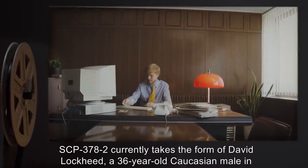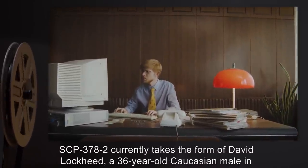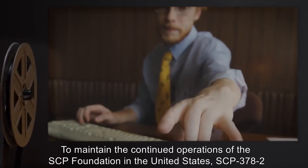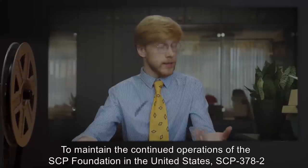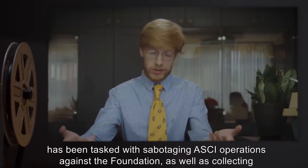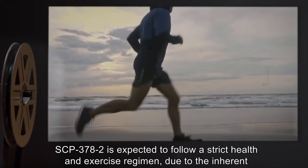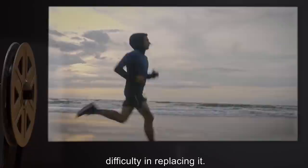SCP-378-2 currently takes the form of David Lockheed, a 36-year-old Caucasian male and employee of the American Supernatural Containment Initiative (ASCII) as a clerical aid. To maintain the continued operations of the SCP Foundation in the United States, SCP-378-2 has been tasked with sabotaging ASCII operations against the Foundation, as well as collecting information in the Foundation's interests. SCP-378-2 is expected to follow a strict health and exercise regimen due to the inherent difficulty in replacing it.